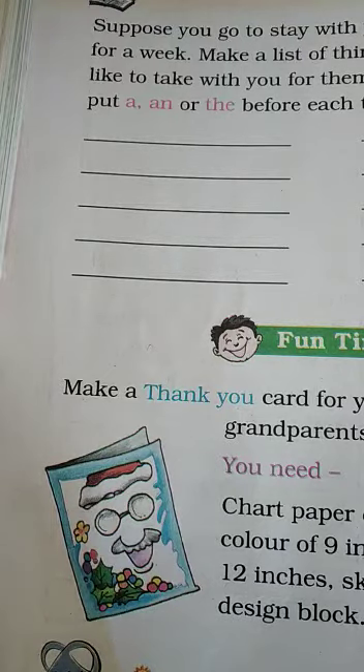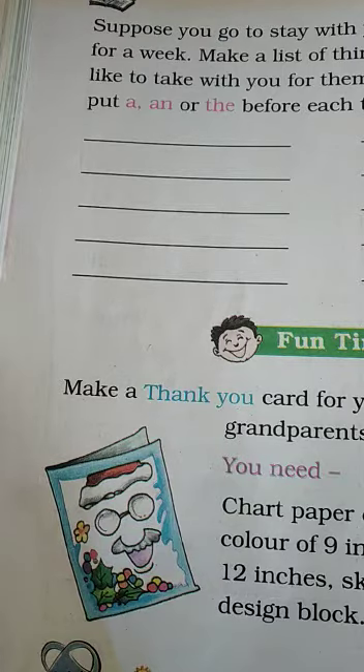Yes, very important. Don't write just 'food' — write 'chocolate', for example. So put: I would like to take for my grandparents a bottle of hair oil, the newspaper, a basket of fruit, a new sari for my grandmother, a watch for my grandfather as a gift, and some sweets.